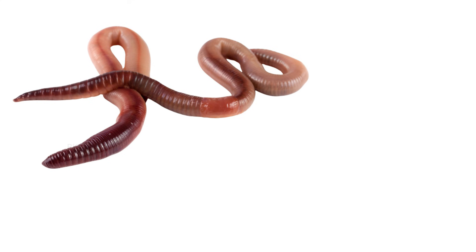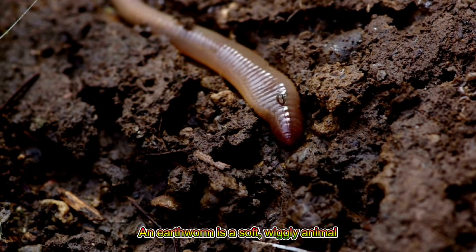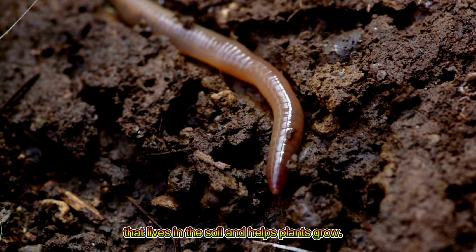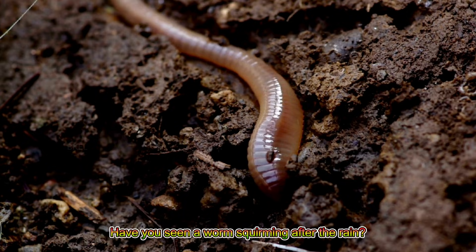Earthworm! An earthworm is a soft, wiggly animal that lives in the soil and helps plants grow. Have you seen a worm squirming after the rain?